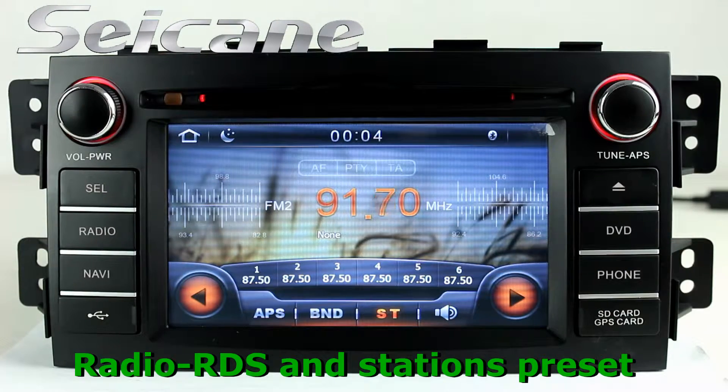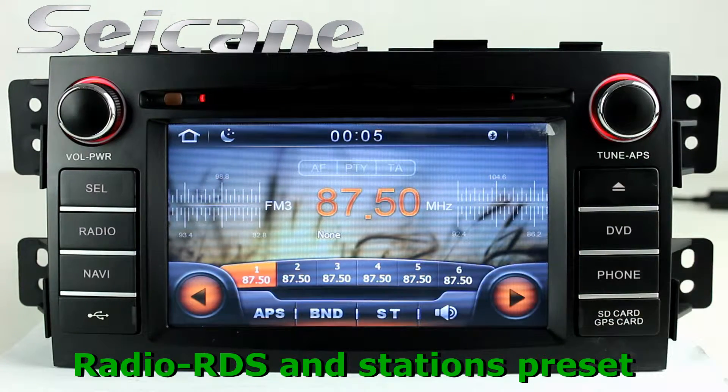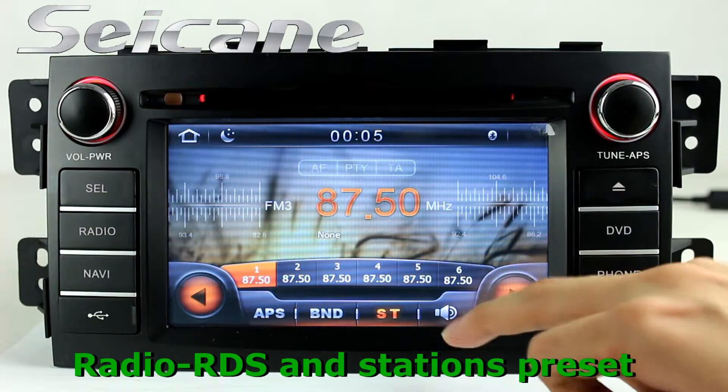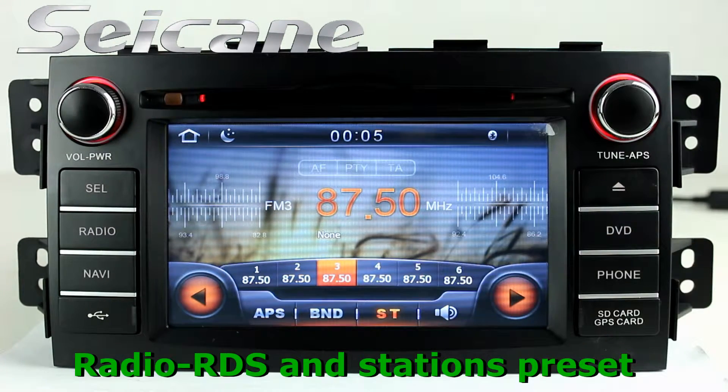You can listen to news, pop music, or classic songs by the radio function. It supports RDS, and you can select channels by program times. It has AF and TA function, and it supports AM and FM bands.